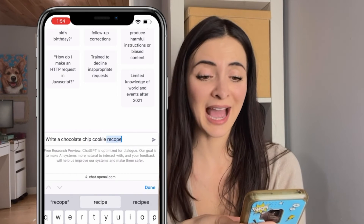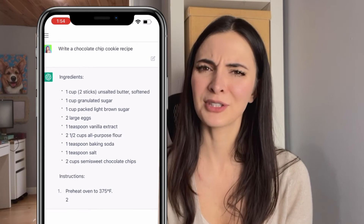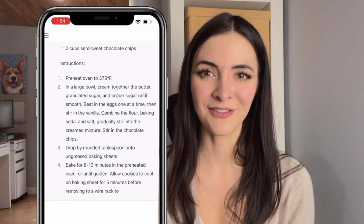Number 3, you can write a recipe. In this example, I'm just going to ask for a basic chocolate chip cookie recipe — and ta-da, I have a recipe. I'm curious to know if this recipe actually turns out good; I might try that for a different video.